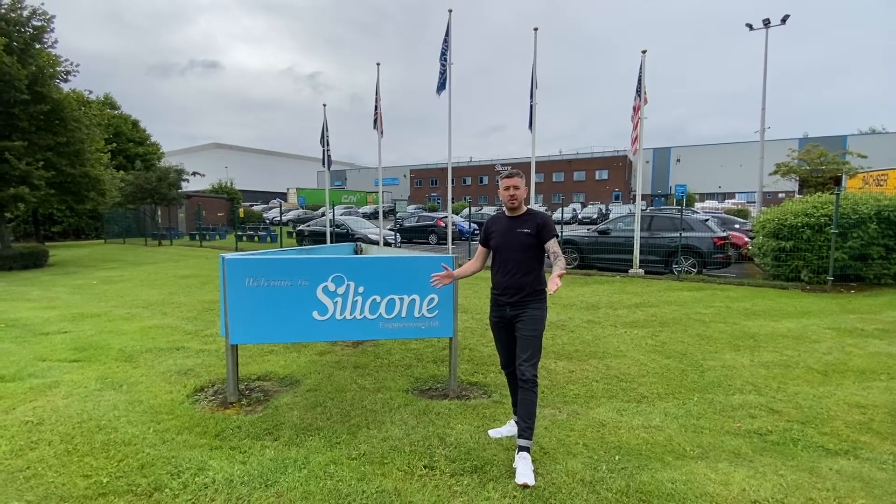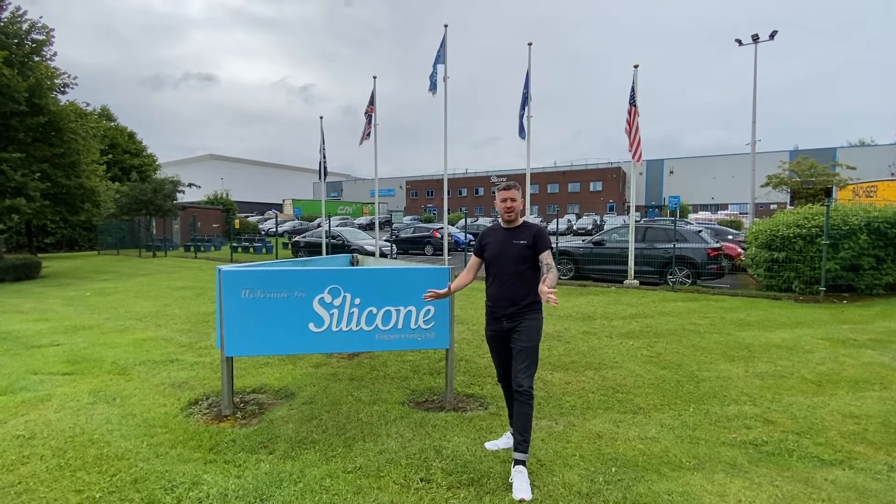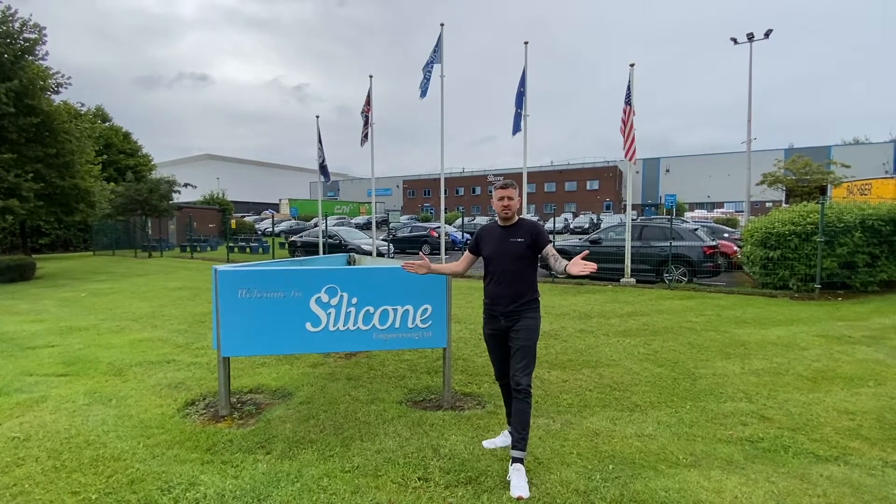Welcome. Today Silicone Expo is on the road, on tour. We've come to the Silicone Engineering plant in Blackburn in Lancashire to see them do silicone stuff.